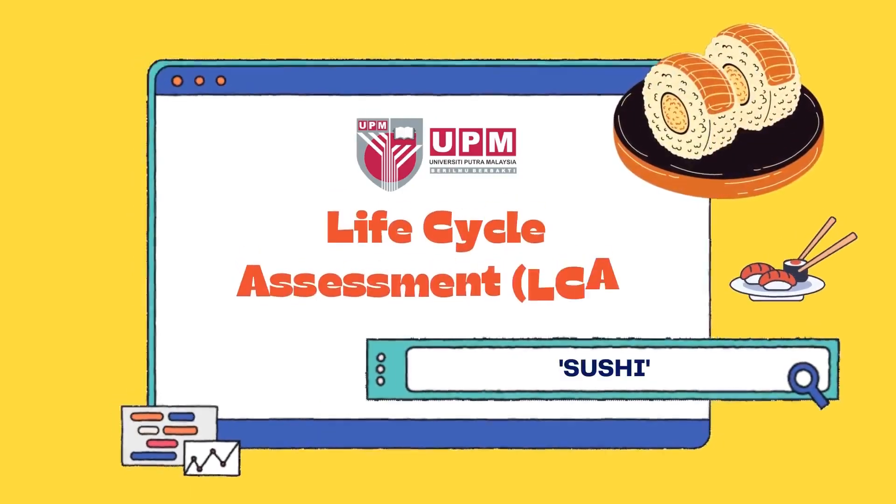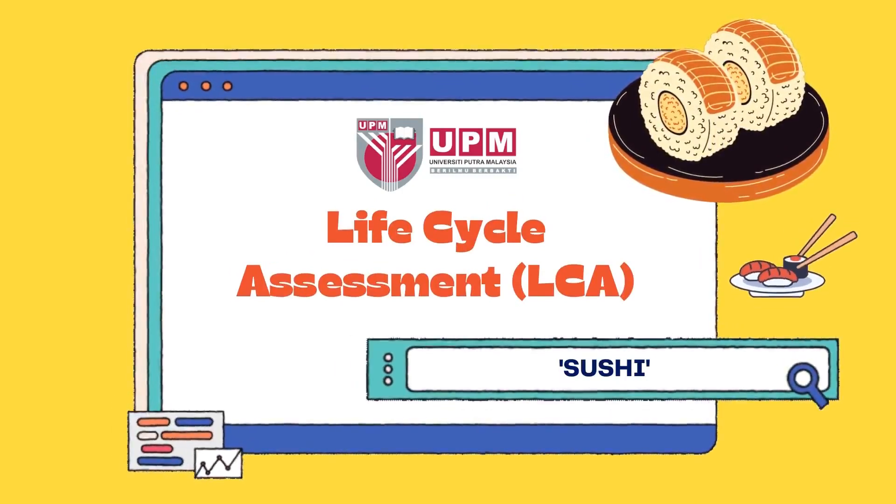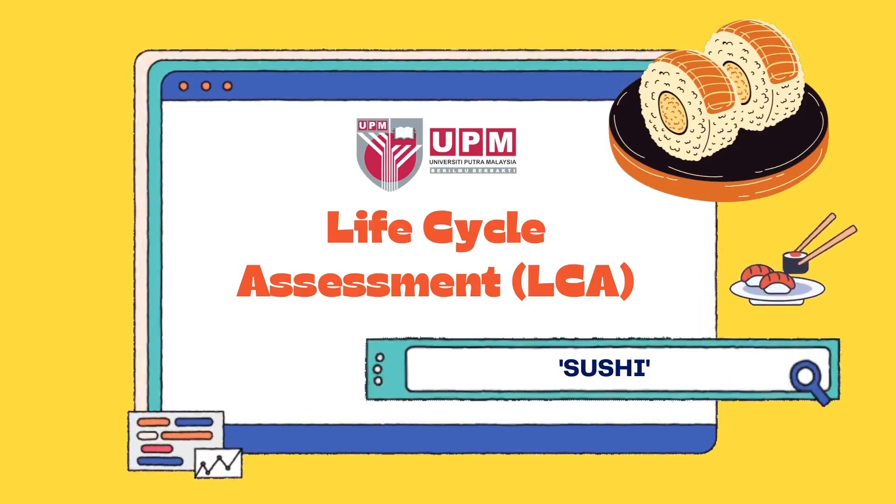Hello and hi everyone! You guys eat sushi? Did you know about the process or life cycle of sushi? Let me show you about the life cycle assessment, LCA, of sushi. Come on, let's go!